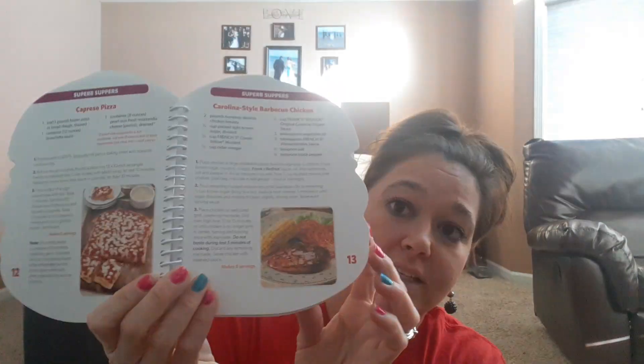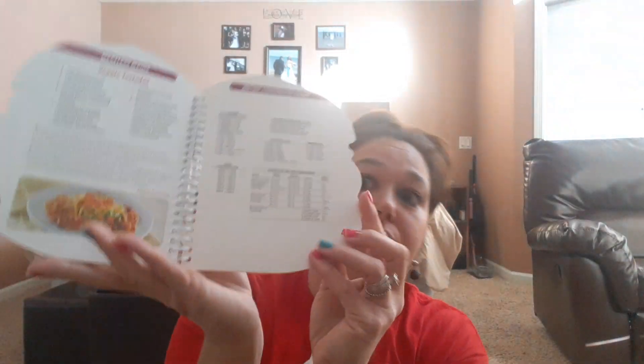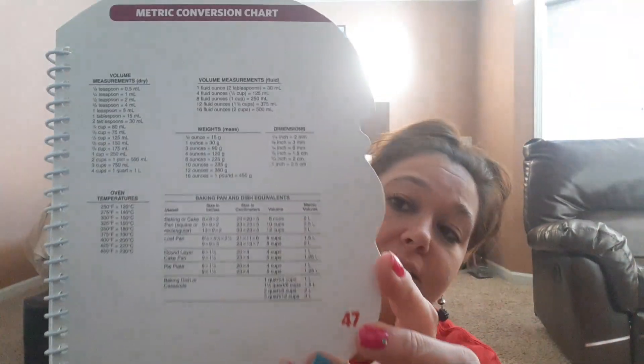I also got Summer's Simple Summer Meals. It's got the nice spiral again and great pictures. This one is also 46 pages and has the metric conversion chart on the back as well. It says 'Summer Meals Should Be Simple' — I thought that was great.